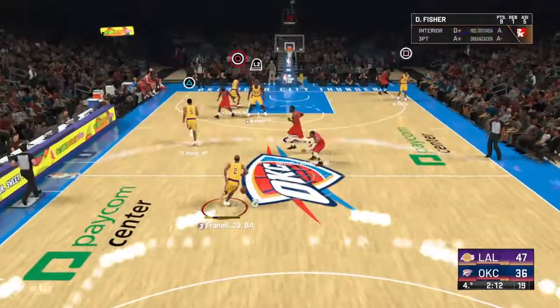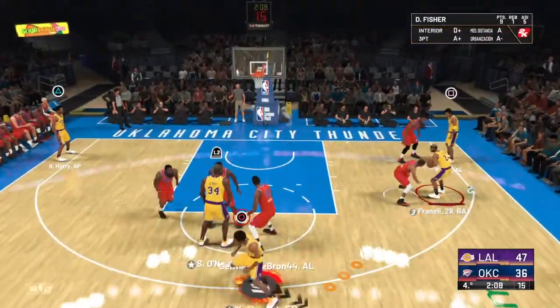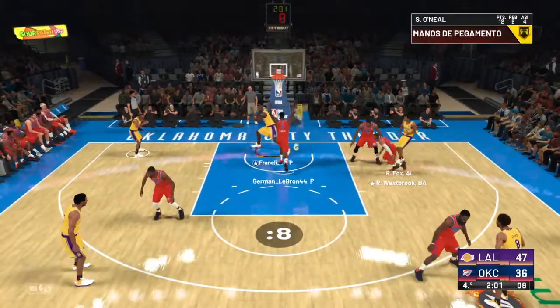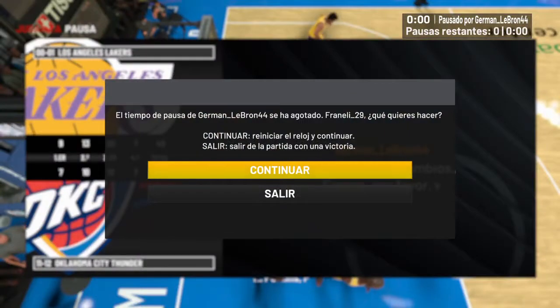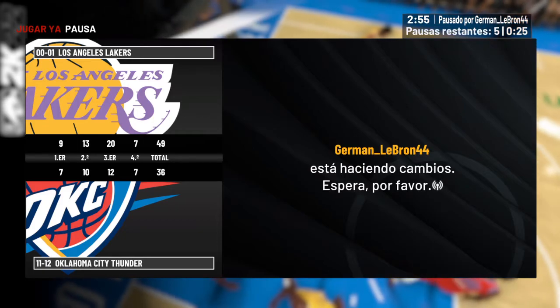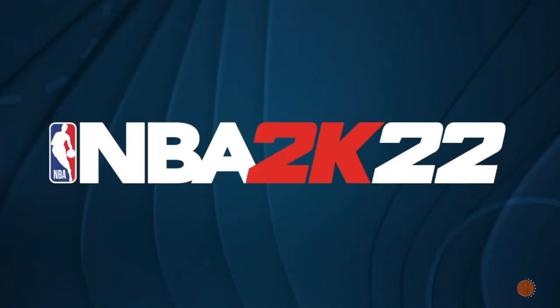Los Angeles leading by 11. Fisher with the ball — Westbrook picks him up. Fox with it. Fox is doubled. Here's O'Neal. Here's Fisher. Two minutes.